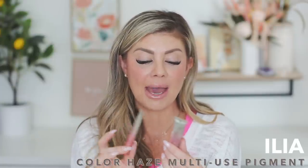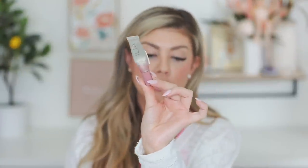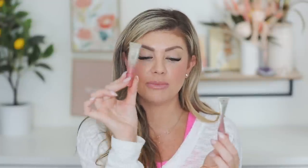Going into some blush products — we have some from Ilia, the Color Haze Multi-Matte Pigment. You can use it for your lips, cheeks, or eyes, but I like it most for my cheeks. My favorite color is Before Today, a beautiful mauve shade that I used all up. I also have Temptation, a more coral shade. If you're picking one up to try, I'd definitely recommend Before Today — it's a great neutral mauve for everyday wear.